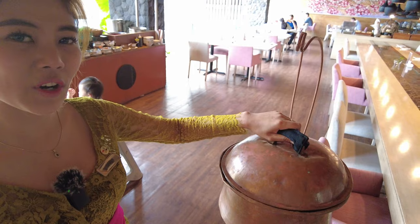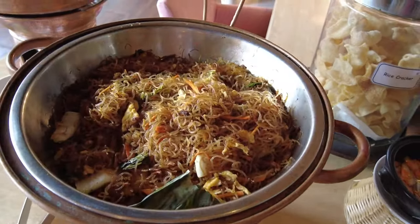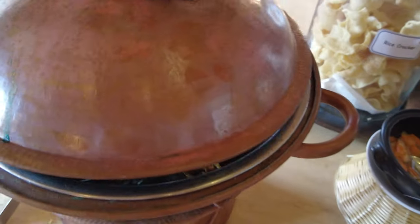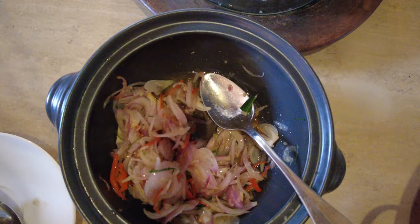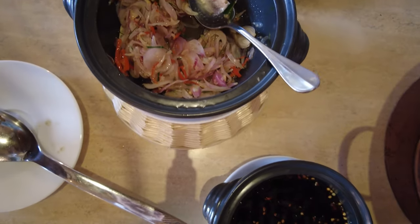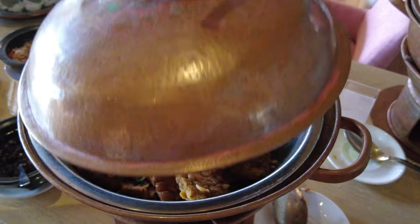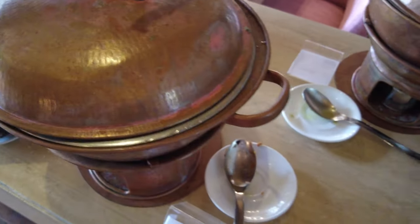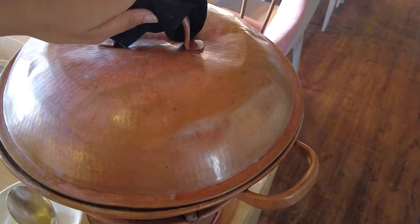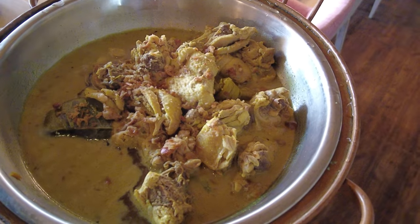This is our main course station. We have nasi goreng teri, bihun goreng ketchup, plain vegetables, local sambal, soya cake — which everyone really loves — and ayam lodoh, a local chicken dish with a savory sauce.